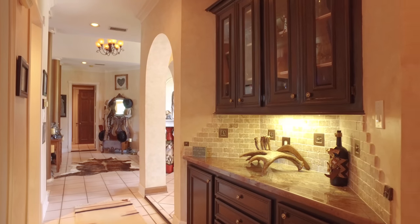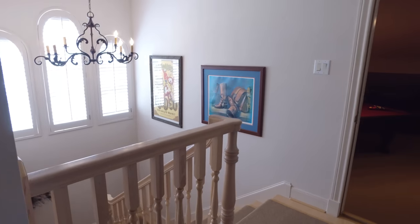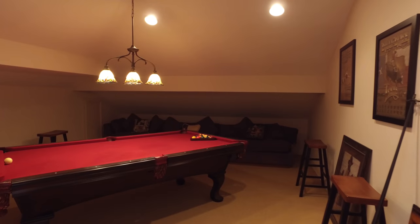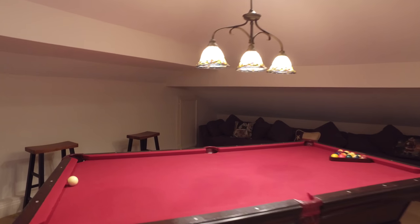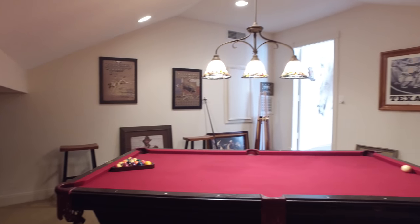There's a butler's pantry. On the second level of this home, notice the plush carpeting. Look at this private game room, tucked away — the perfect place for the kids or the adults to enjoy privacy. Make this their man cave, if you will.